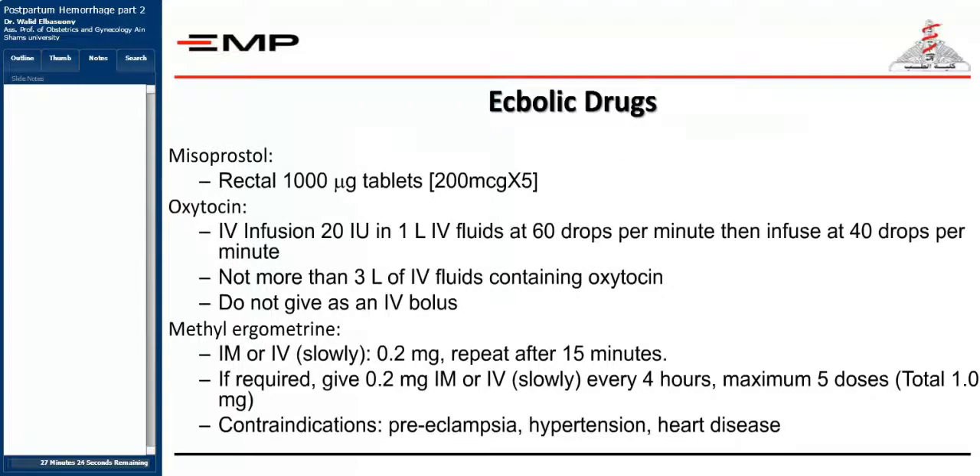By the end of the previous lecture, we stopped at what are the complications that may occur in cases of postpartum hemorrhage. We spoke about the causes, the clinical picture, the prophylactic measures, and how to rapidly diagnose and manage minor or major cases of postpartum hemorrhage. Now we're going to speak about the drugs we are going to give in order to aid the uterus to contract.